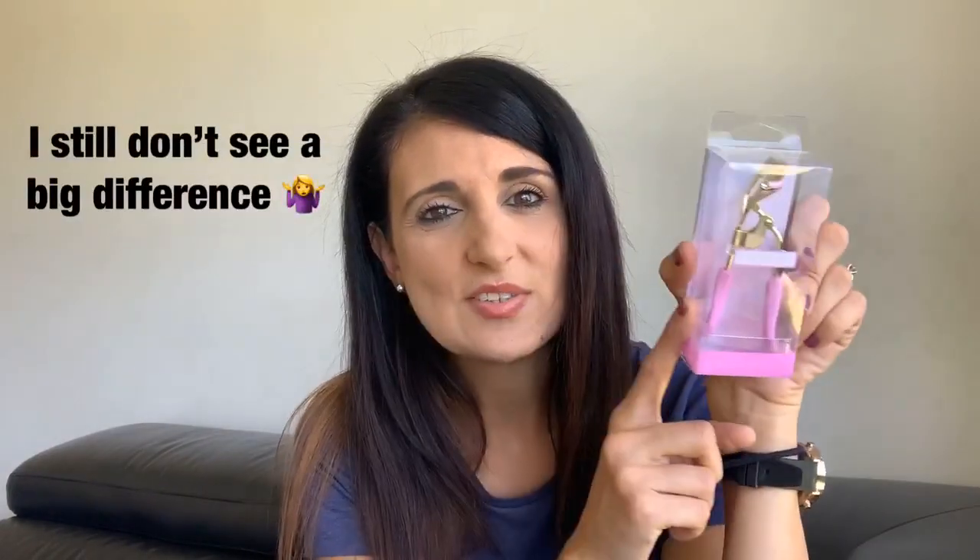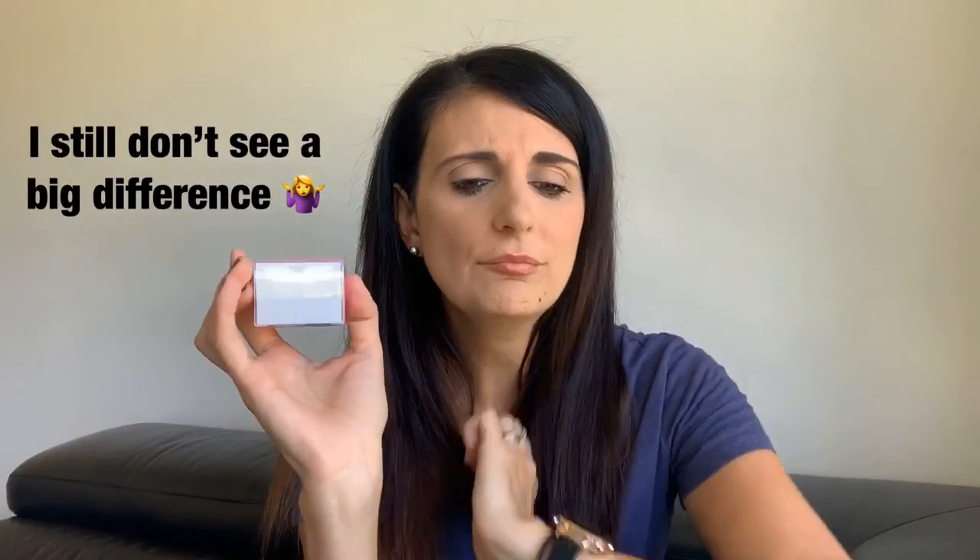The next thing I got is a Lavish eyelash curler. I have used eyelash curlers before but my last one broke ages ago and I just never went out to buy another one. I've been watching tutorials on Instagram and seeing the difference when you use an eyelash curler, so I thought why not. This was on sale at Big W for seven dollars, and it's pretty - I like the color and the look of it.